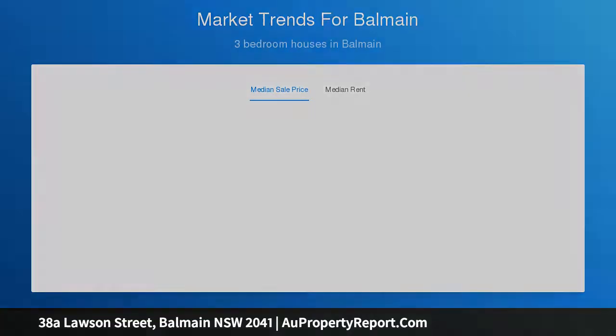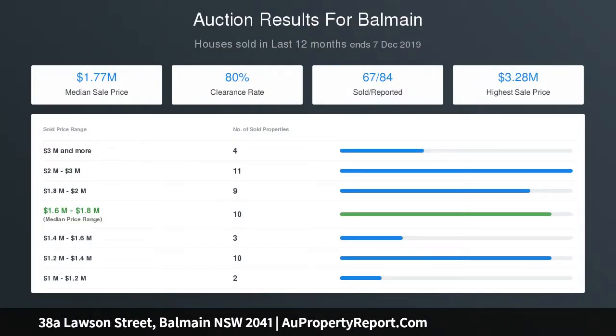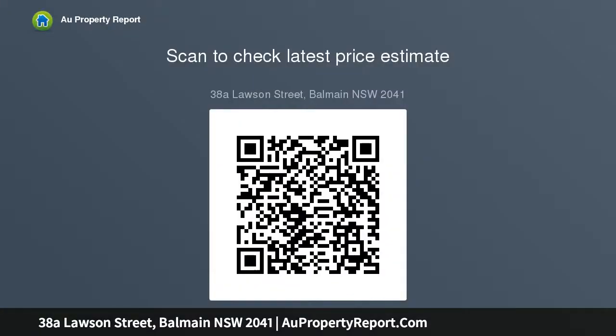Great-sized remote single garage with internal access to the home. Peaceful outdoor entertainment area. Huge bathroom with an additional shower and toilet in the laundry. Time to secure this enviable retreat in the desirable Balmain blue chip locale.